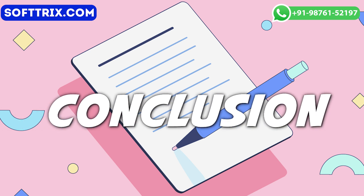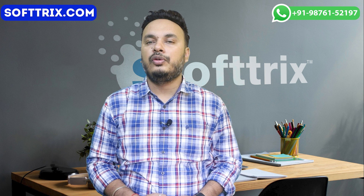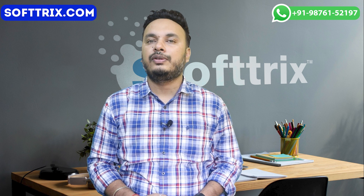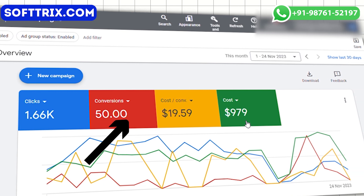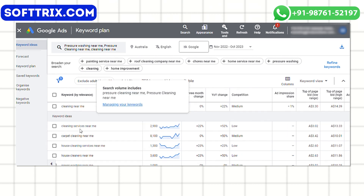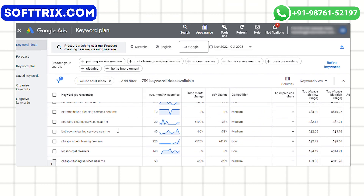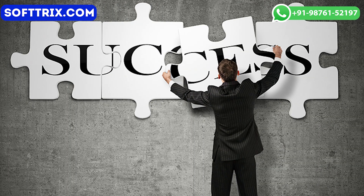In conclusion, the Google Ads campaign for Adelaide Outdoor Cleaning Solutions successfully met its objectives, achieving a significant number of leads with a cost-effective CPA. The strategic approach to keyword targeting, ad copy setup, and ongoing optimization contributed to the overall success of the campaign, demonstrating the power of a well-executed online advertising strategy.